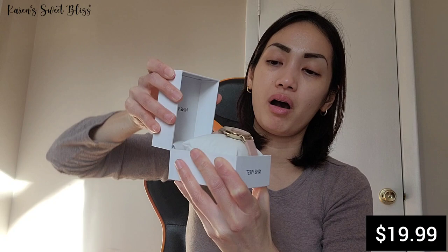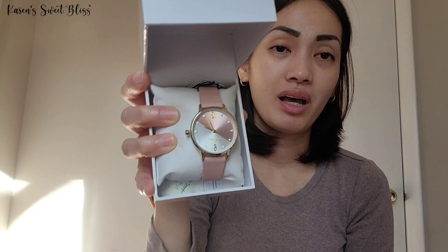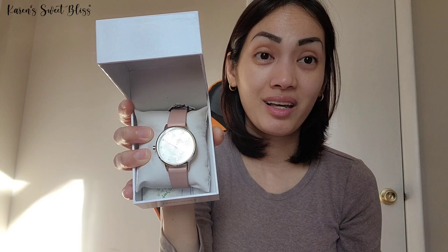Now I'm going to show you the items I got from the exchange. The first item is this Nine West watch — I'm giving this to my friend's mom. It's really cute; it's in pink. I showed it to my husband first just to get his opinion and make sure it's appropriate. He liked it and said let's just get it for Tita.